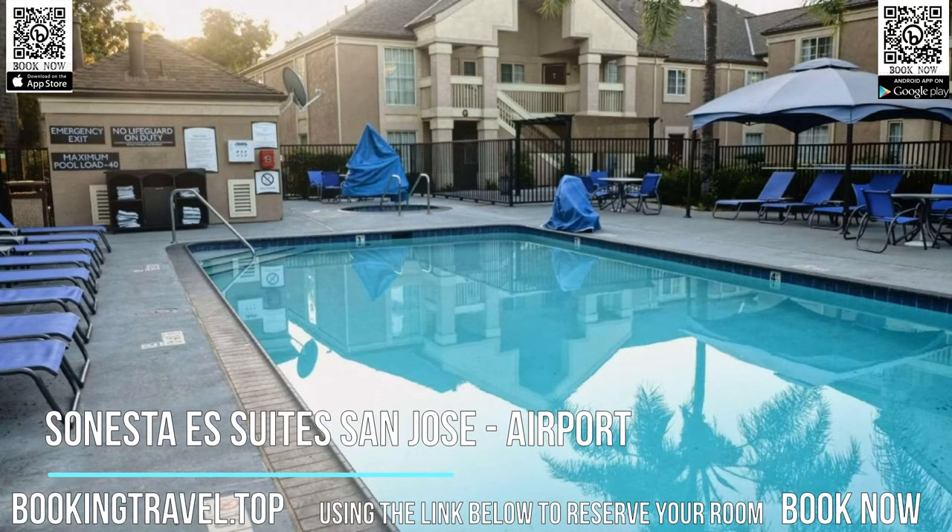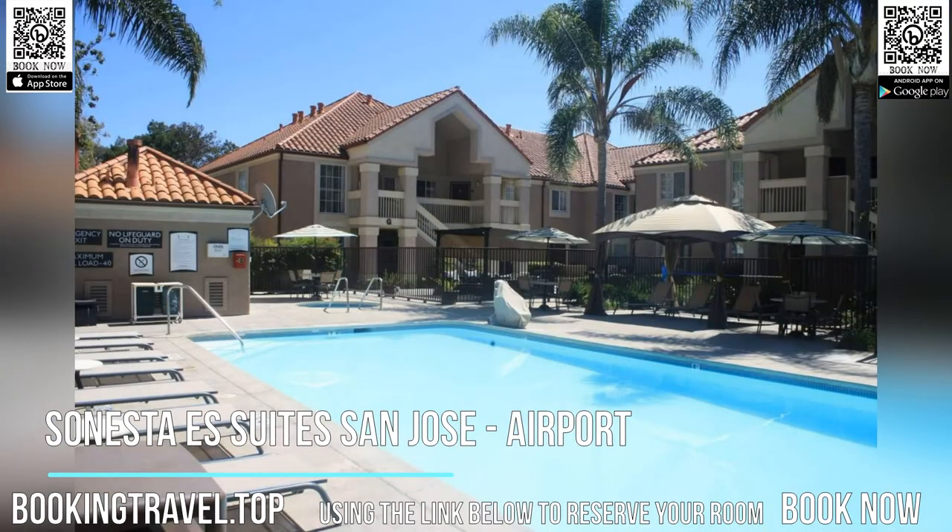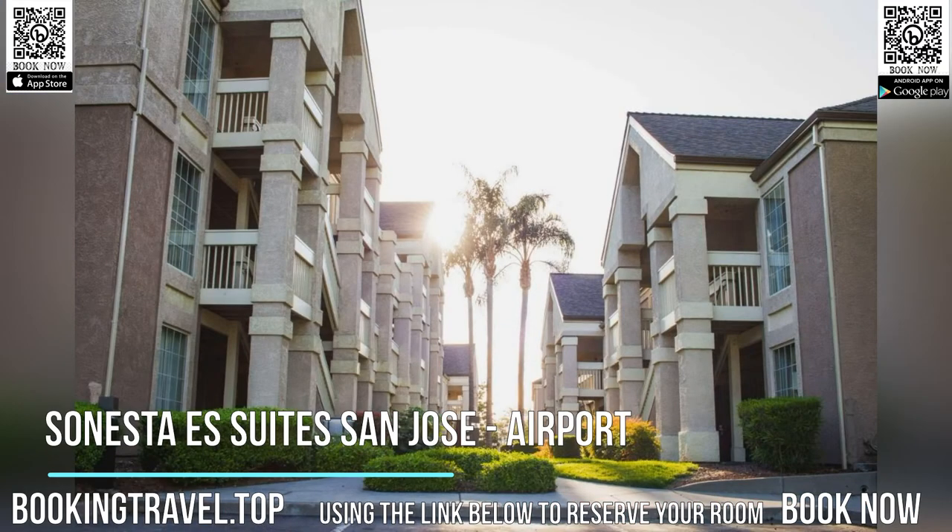An outdoor pool, hot tub, and barbecue facilities provide guests with an opportunity to relax during their stay. Sonesta ES Suites San Jose Airport also offers a gym and business center for guest use.